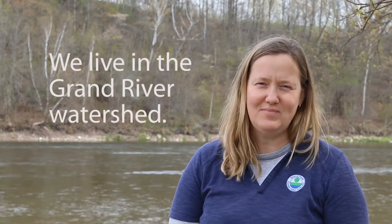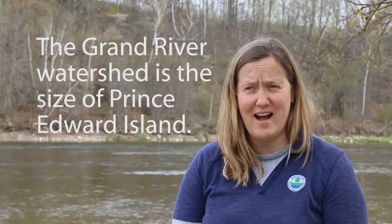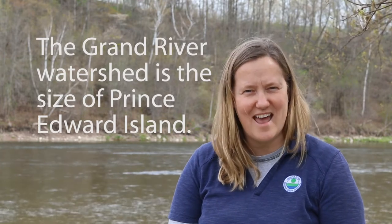Where we live — in the city of Guelph, the region of Waterloo, or the county of Wellington — we are in the Grand River watershed. Our local creeks and rivers have different names, like the Conestoga River or Irvine Creek, but they all end up going to the Grand River. This whole watershed is 6,800 square kilometers — about the size of Prince Edward Island, our smallest province in Canada.